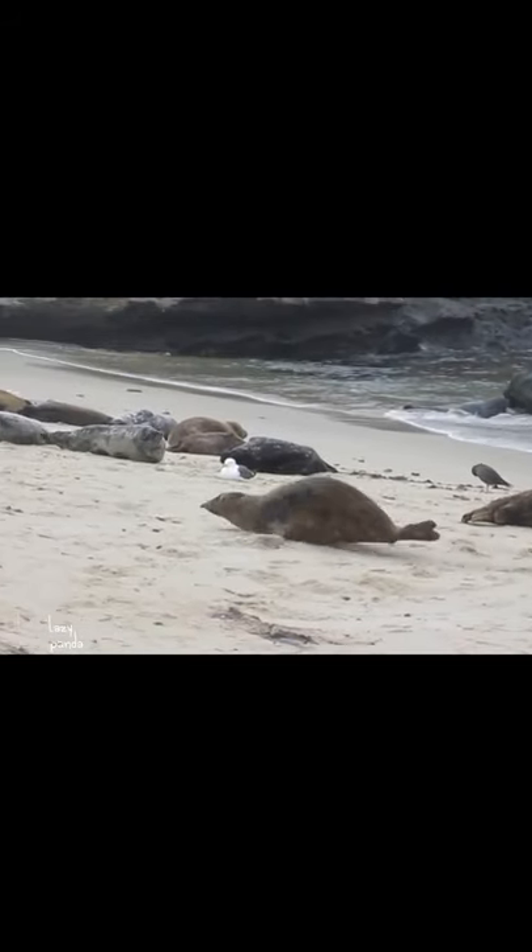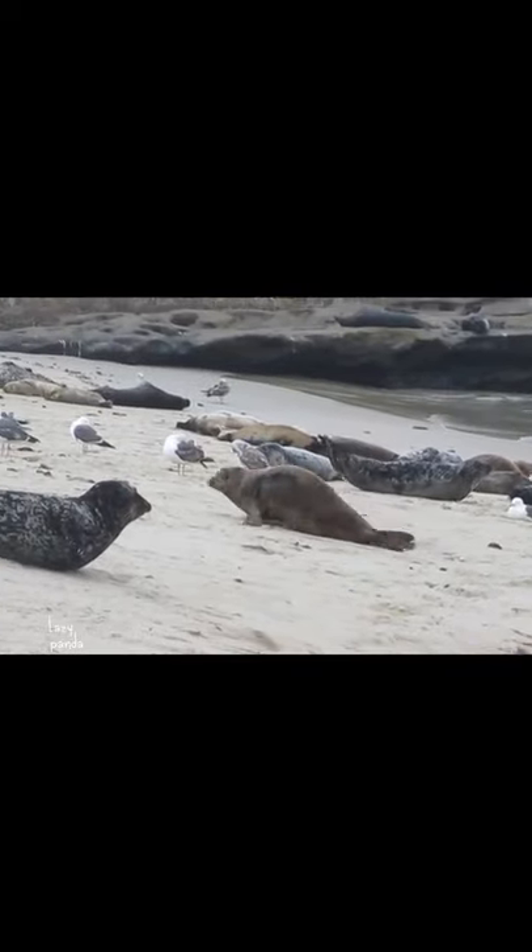Seals move on land in a similar motion to a caterpillar, shifting their weight from front to back, while sea lions are able to walk, and even jog on all four flippers.